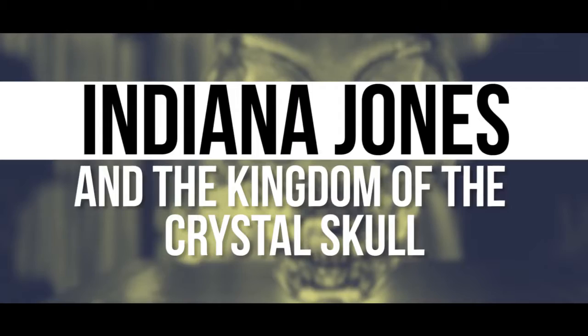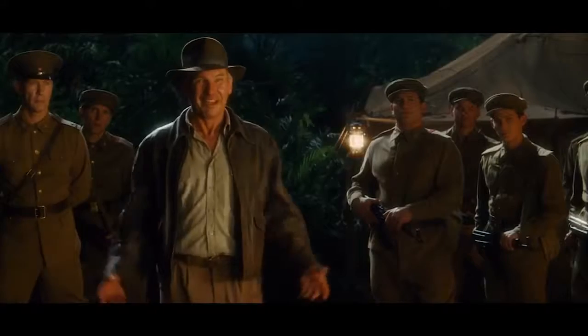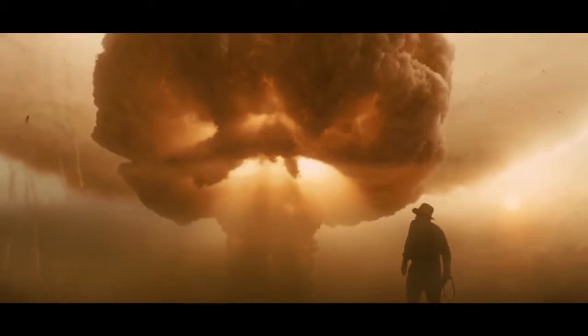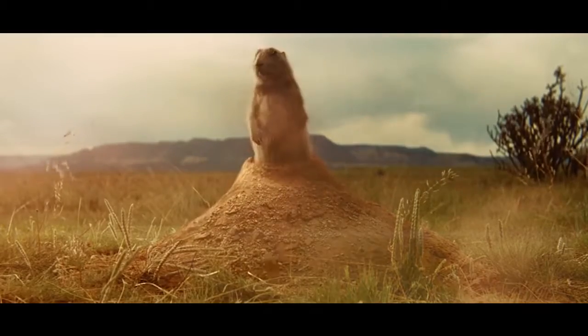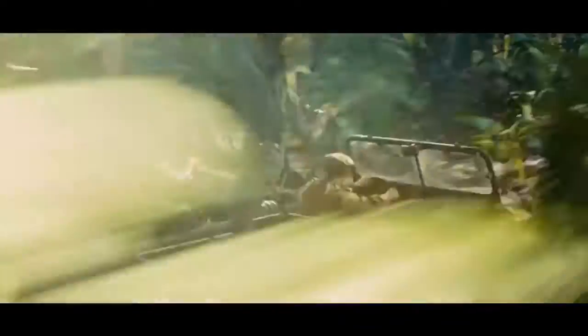Indiana Jones and the Kingdom of the Crystal Skull. Like so many blockbusters of its era, the original Indiana Jones trilogy pioneered some amazing practical visual effects. But Steven Spielberg couldn't resist the temptation of CGI for the fourth installment. Fans knew some things were off from the start when a digital gopher popped his head up in the first scene. For many, this was a bad omen that Crystal Skull would rely too much on digital technology as opposed to the old school techniques that made its predecessors memorable.